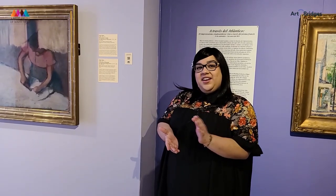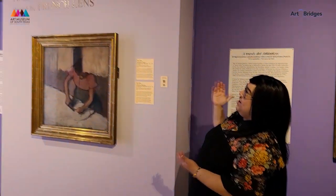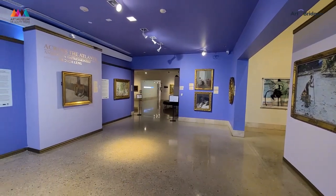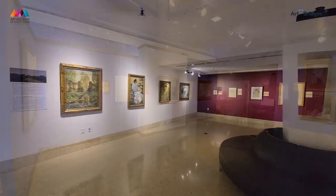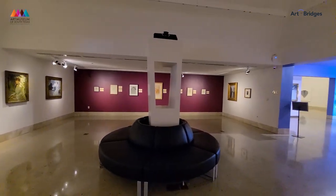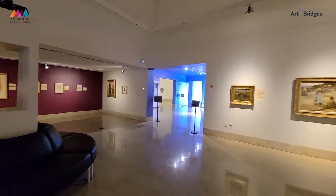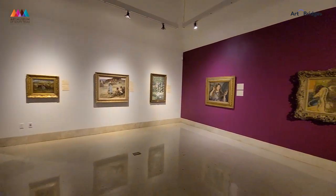Hi everyone. My name is Clarissa Ortiz, Outreach Coordinator for the Art Museum of South Texas. I'm here today to take you on a tour of this amazing exhibit called Across the Atlantic: American Impressionism through the French Lens. This exhibit features a beautiful mixture of both French and American Impressionism, and as we walk through, I'll show you some highlights from the collection that focus on science and art — this fusion coming together through Impressionist works.